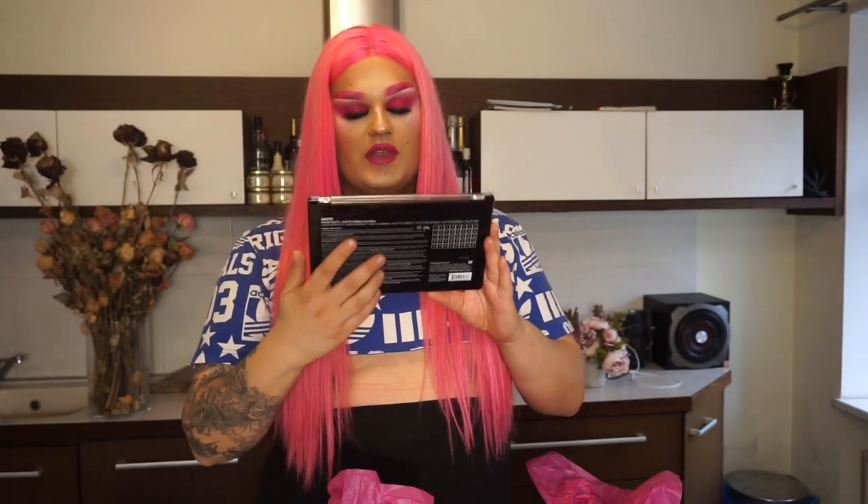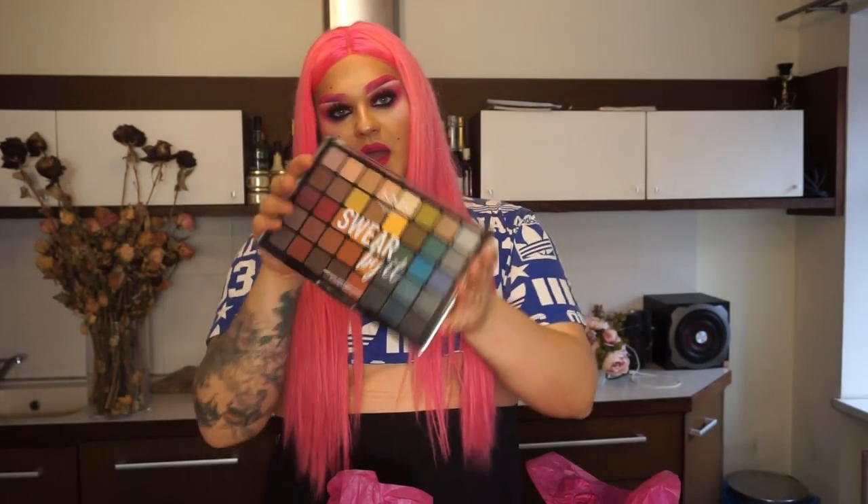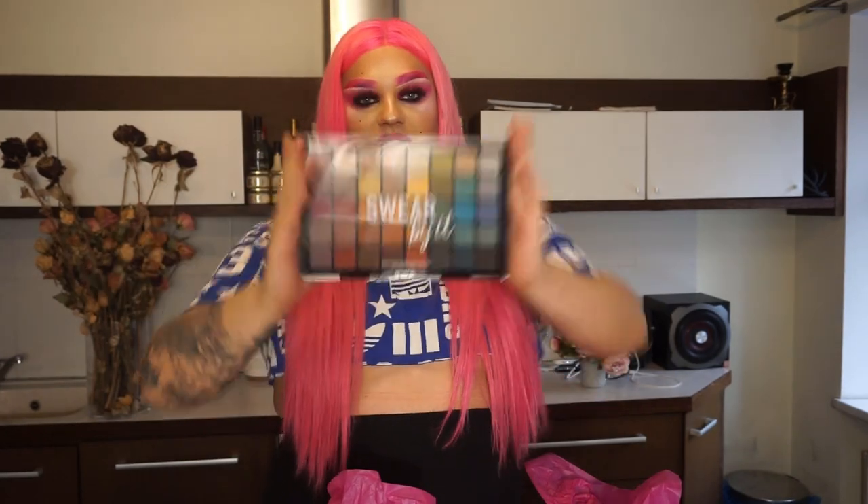Another NYX Professional Makeup Swear By eyeshadow palette! If you remember I got this one in the first challenge box, and also in the second challenge box. I'm a collector for eyeshadow palettes, so this one is going straight into my collection.